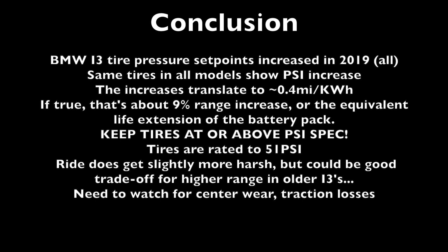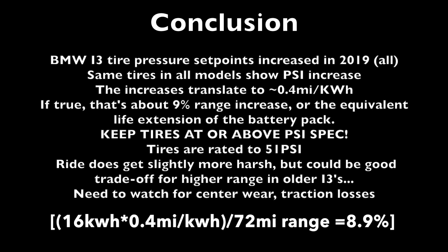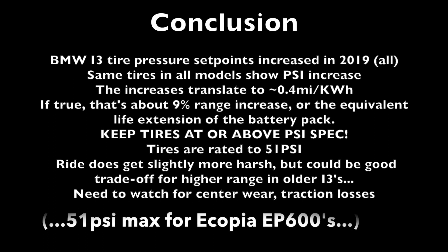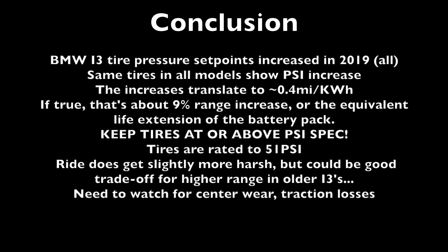It does look like the overall tire pressure set points have increased since 2019 for all i3s, not just the i3S. The same basic tire sets have been used from 2014 forward, so there's no reason it wouldn't apply to the older cars, which are even lighter than the newer ones. The increase translates to about a 0.4 mile per kilowatt hour improvement — roughly a 9% range increase, which is not trivial. Make sure your tires are at least at the PSI spec, since it has a significant impact on range. The tires are rated at 51 PSI, so there's still quite a ways to go before hitting the maximum rated pressure.